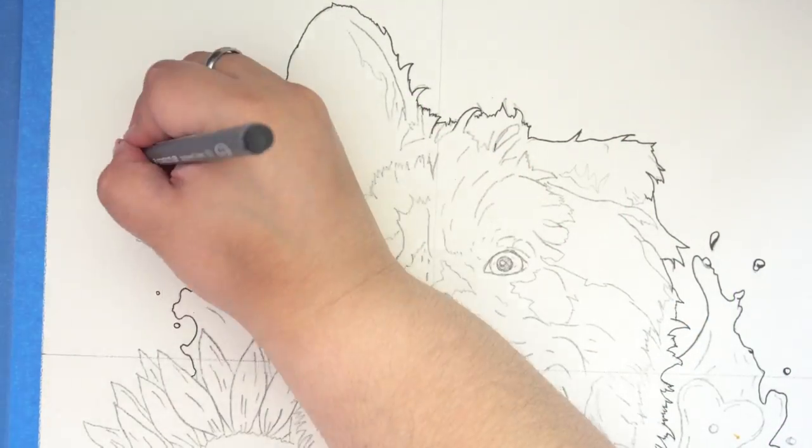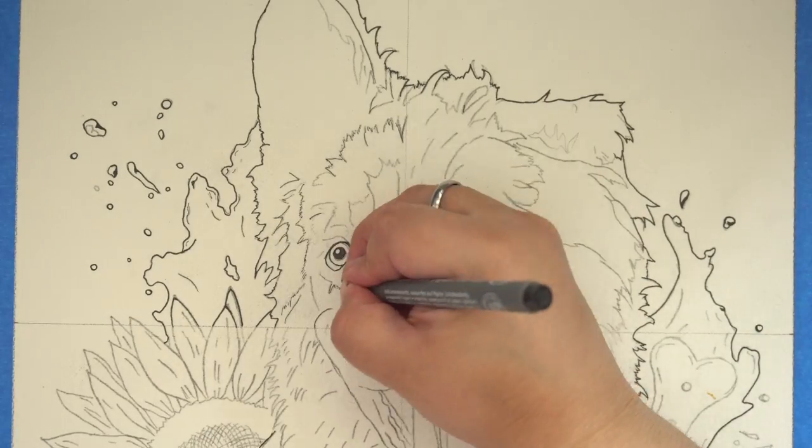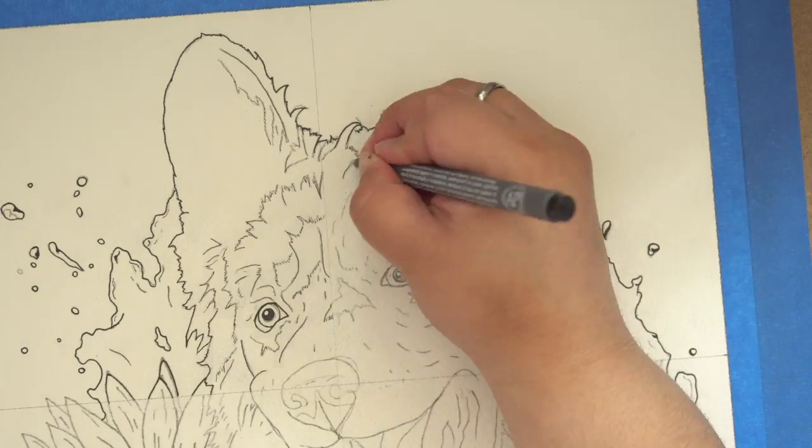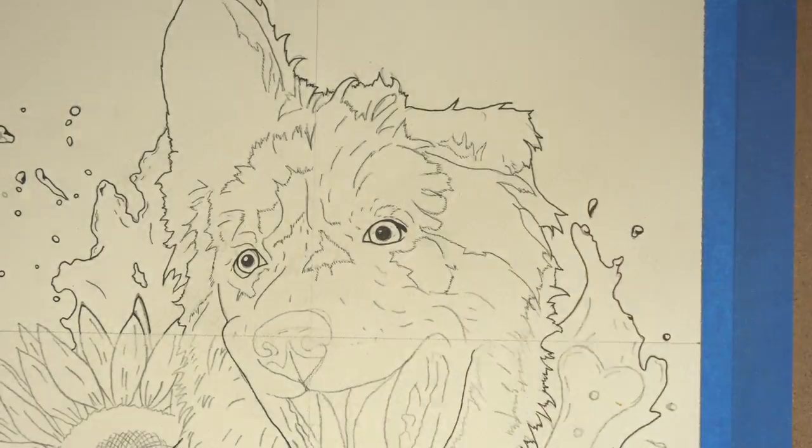Hello! In today's video, I'm working on a portrait of this adorable Australian Shepherd. The owner described him as a really goofy and energetic dog. She said that he loves playing in the water too, so that is why I came up with this.